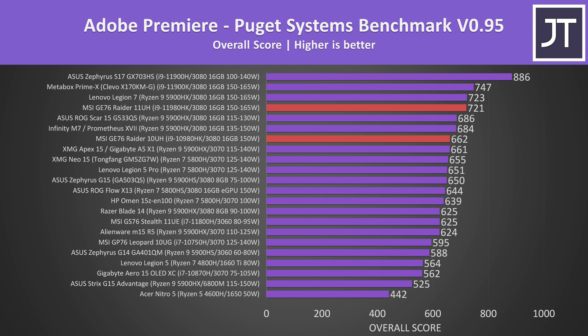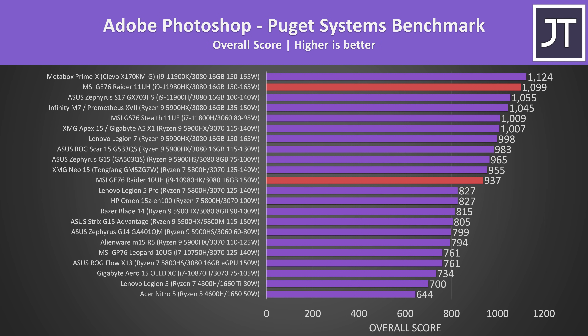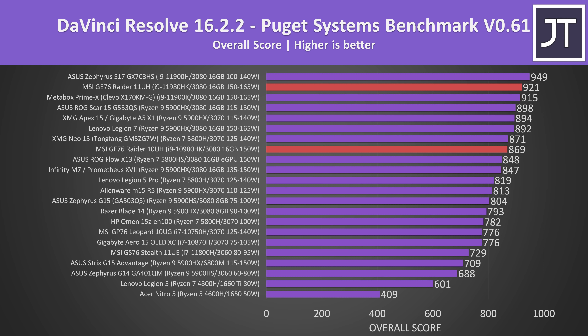Now let's check out some content creator workloads — it's not all just about gaming. Adobe Premiere was tested with the Puget Systems benchmark, and the newer 11th gen GE76 was scoring 9% higher than the older 10th gen model, though both laptops are already fairly high compared to others. The differences in Adobe Photoshop were much larger at about 17%, making sense as that test depends more on processor performance — the GE76 was only just slightly behind the desktop i9-11900K. The difference in DaVinci Resolve was smaller with a 6% higher score on the 11th gen model, which makes sense given both have RTX 3080 graphics with 16 gigs of VRAM.